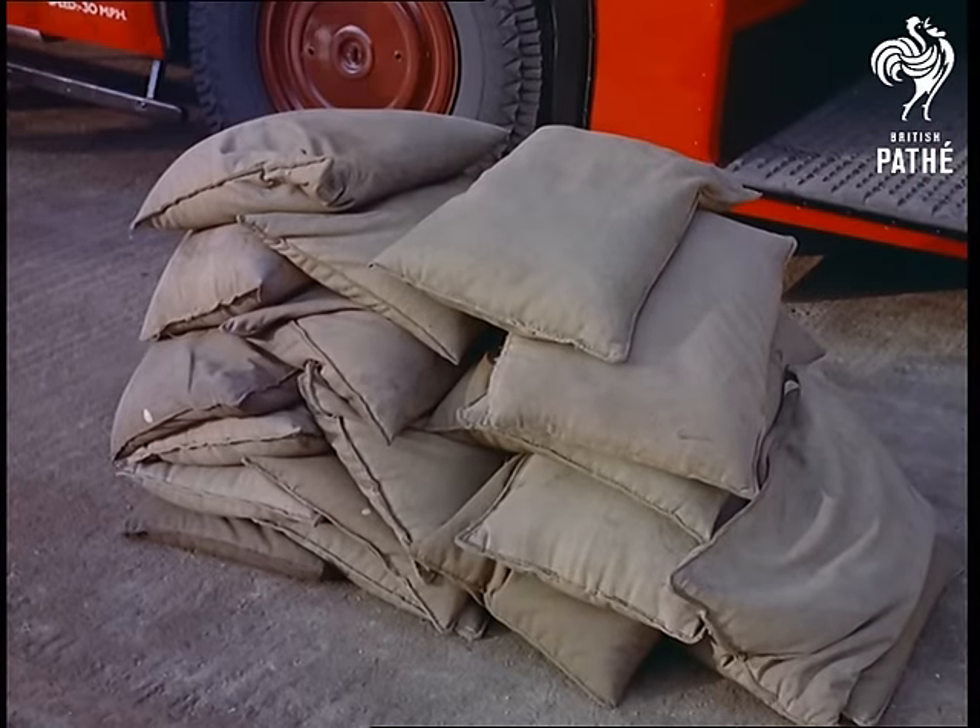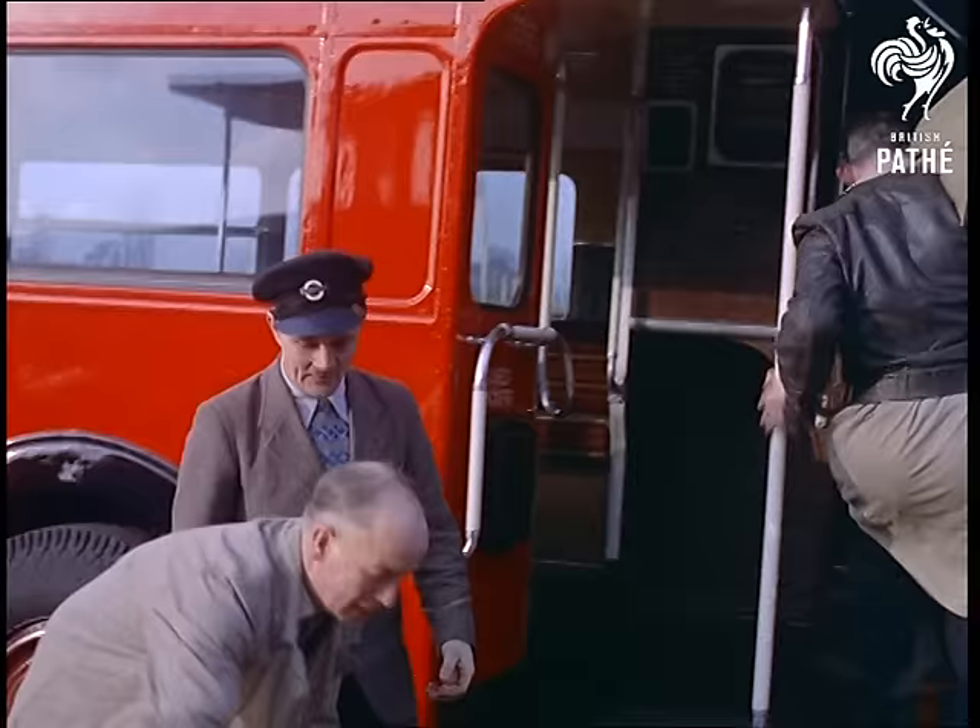Back now to England for a look behind the scenes at the London Transport Works at Aldenham, Hertfordshire, to see just one of the demanding tests that buses have to undergo today to prove their road worthiness.